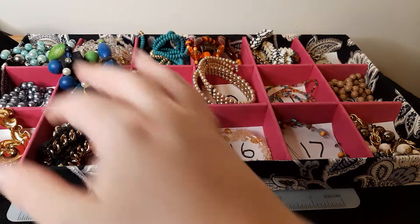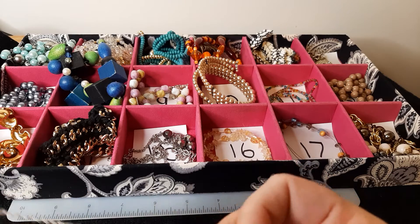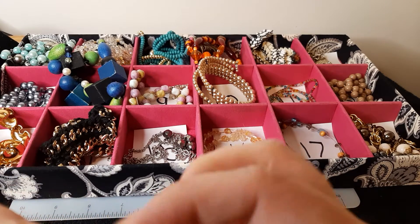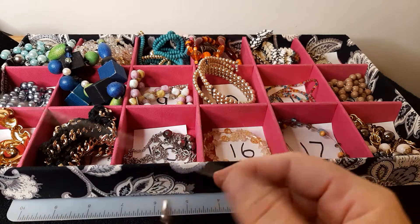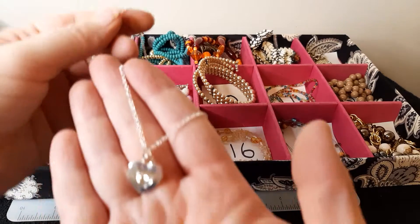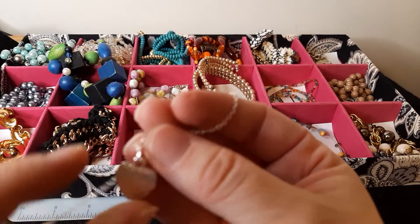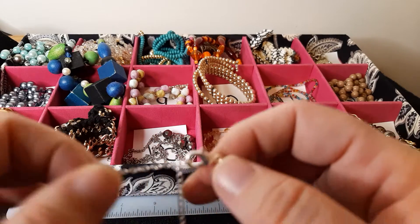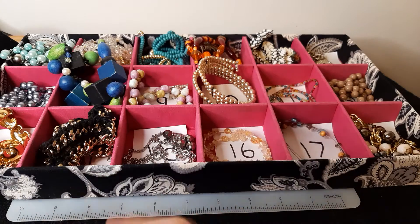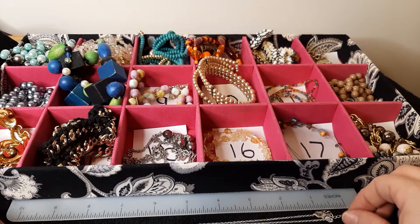And then remember we had an extra one stuck in there, so we're just going to make this number nineteen if you want it. It's got a tangle in it — so assuming we can get the knot out — there we go! It's just a little heart with a bling in the center. Nothing fancy about it, a little kid's piece. Lobster claw clasp, not old, with an extender. It sits about nine to ten inches if you use the extender. That's number nineteen.